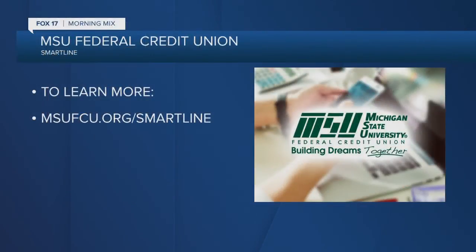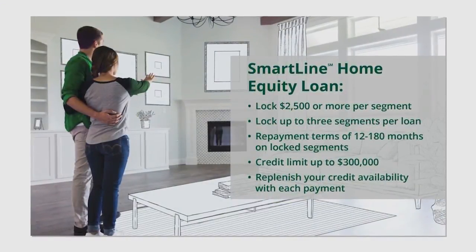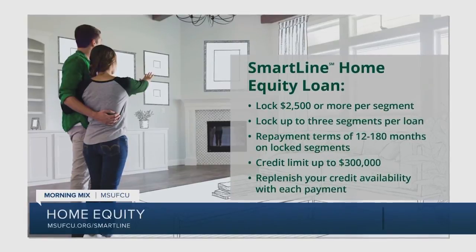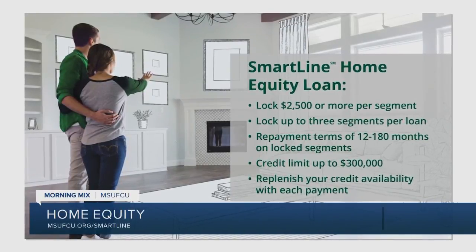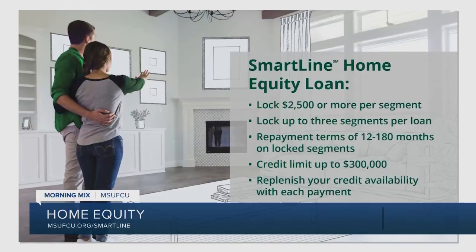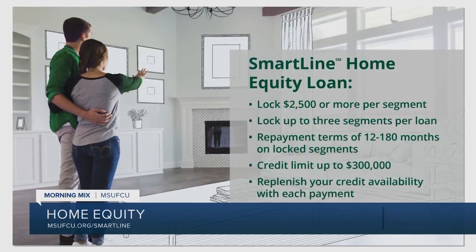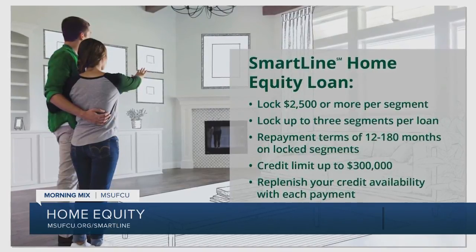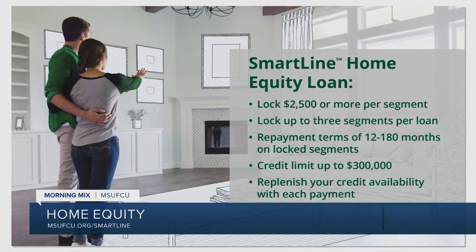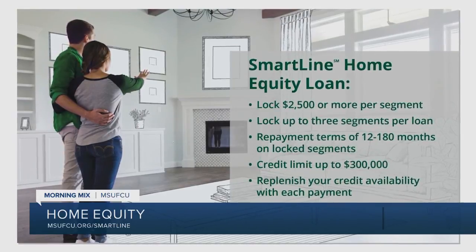At MSU FCU, we recently introduced a product called SmartLine, which is kind of the best of both worlds between a line of credit and a loan. You secure whatever amount — so in our example, $40,000 — as a line. Then say you want to do bathroom remodels and it's going to take $12,000. You can lock that $12,000 at today's rate and make installment loan payments. As you pay it off, those funds become available in your line again, so you get the benefits of locking in a rate, knowing exactly what your payment is, while still having the line available to you.